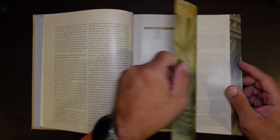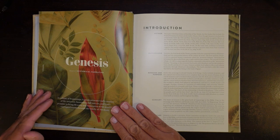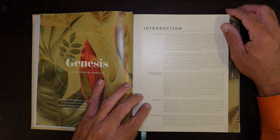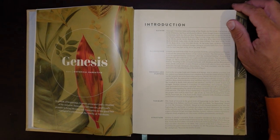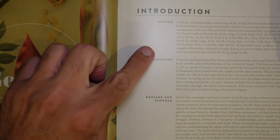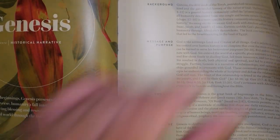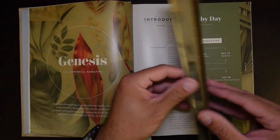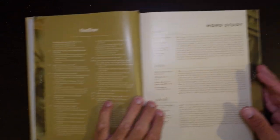It breaks down the Old Testament into the Torah, the Prophets, and the Writings — the Torah, the Nevim, the Ketuvim. Then you get into Genesis and you're met with beautiful color pages. Each book gives you an introduction to the author, the background, the message and purpose, the summary, and the structure. And then with each one, you also get an outline of the book along with word studies.